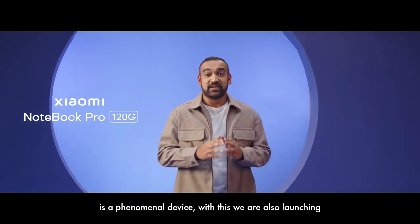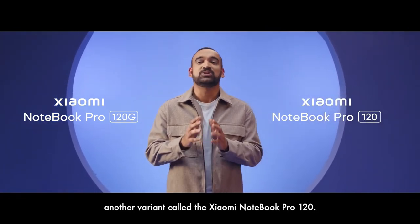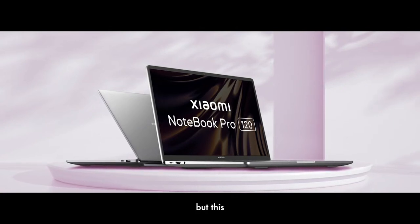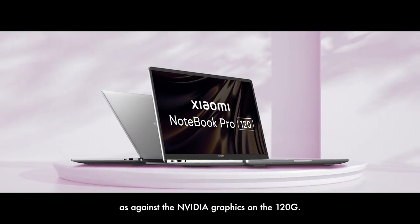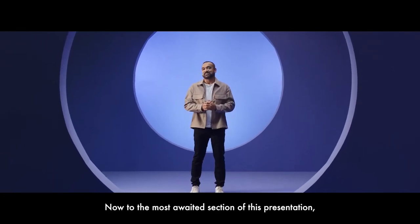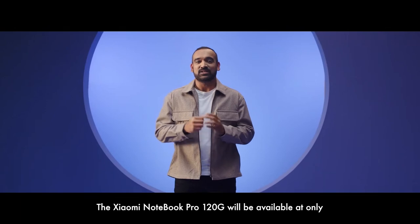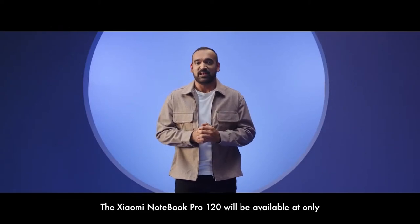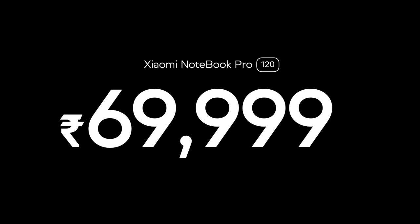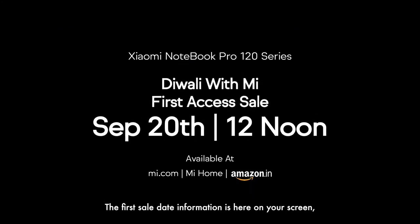While Xiaomi Notebook Pro 120G is a phenomenal device, we are also launching another variant called the Xiaomi Notebook Pro 120. This is exactly the same machine but features integrated graphics as against the Nvidia graphics on the 120G variant. The Xiaomi Notebook Pro 120G will be available at only ₹69,999. The first sale date information and the channels through which you can bring home both these devices are on your screen.